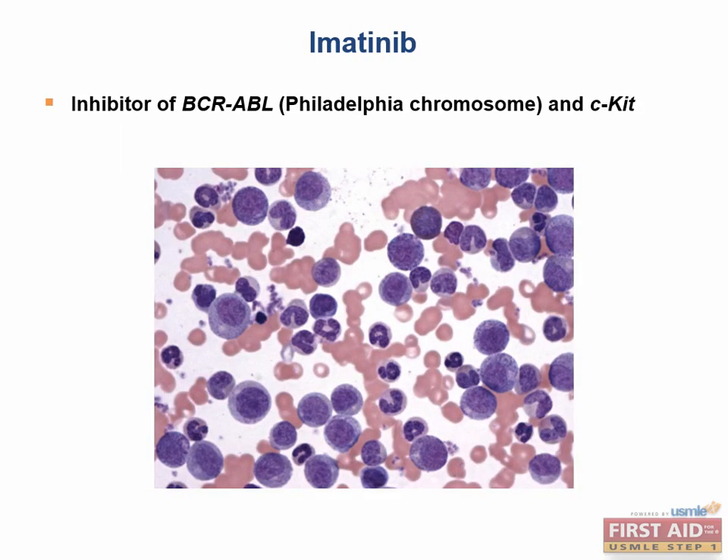Imatinib targets the constitutively active tyrosine kinase expressed by the Philadelphia chromosome in CML. It also targets CKIT, which is an overactive tyrosine kinase in many GI tumors. It is extremely efficacious in CML and GI stromal tumors. In terms of side effects, imatinib can cause fluid retention in some patients.